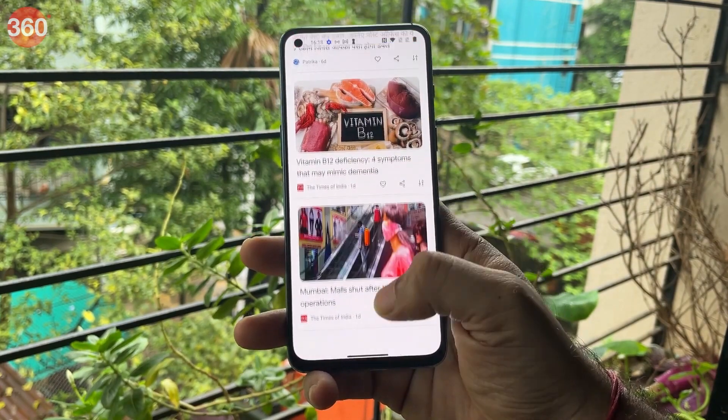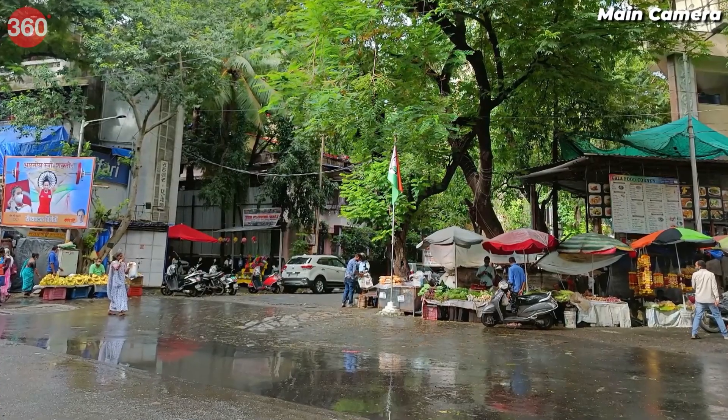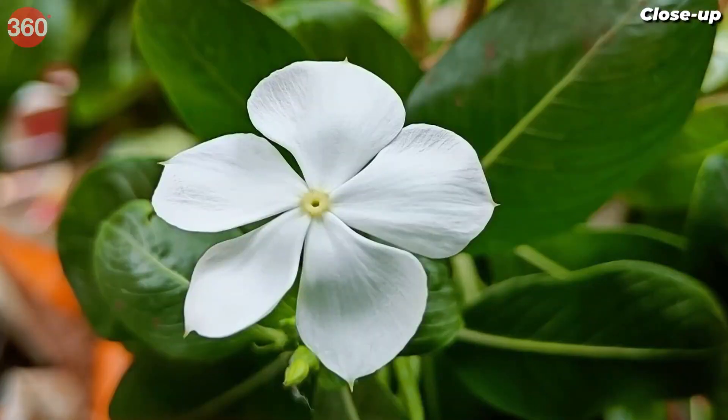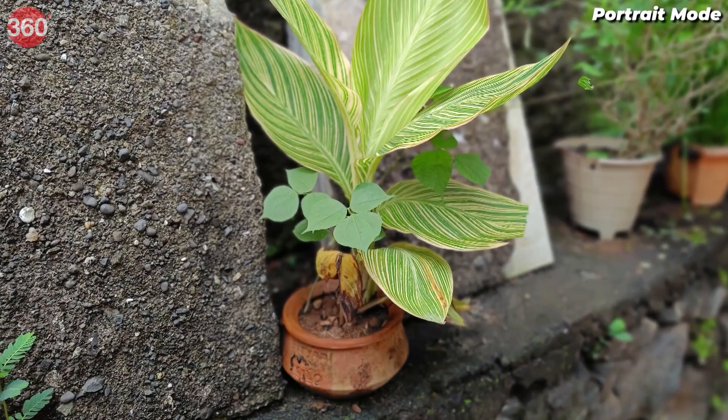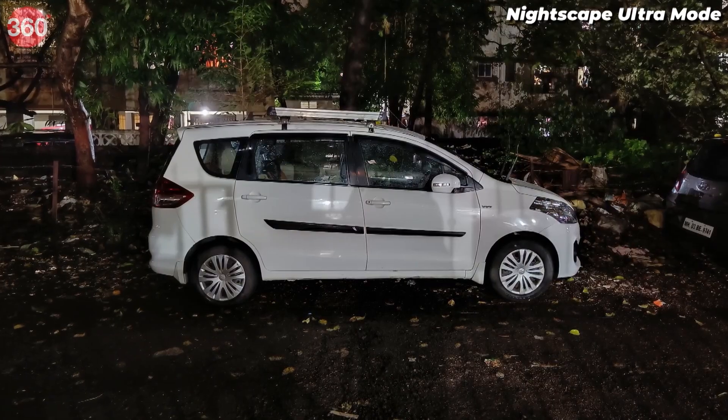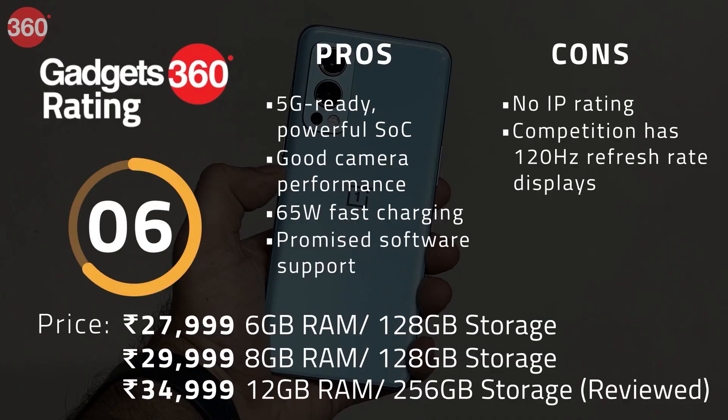The camera performance is good for its price. Daylight photos are sharp, but shots taken with the ultra-wide-angle camera aren't great. Close-up and portrait shots come out very well. Low-light camera performance is also good, especially with Nightscape mode. Overall, the OnePlus Nord 2 is a good pick for someone on a budget.